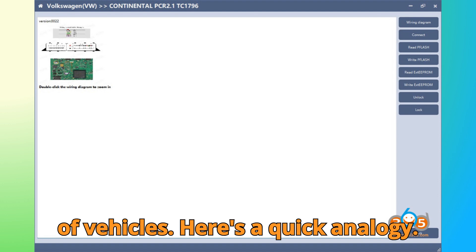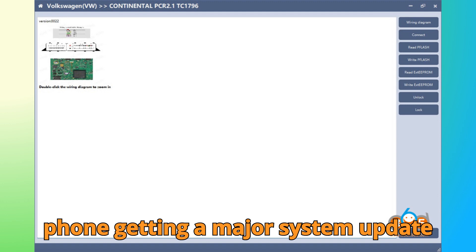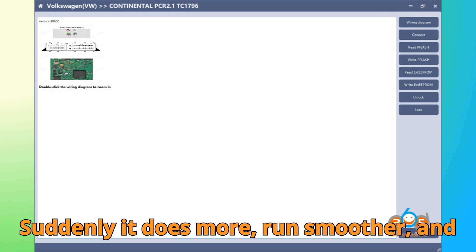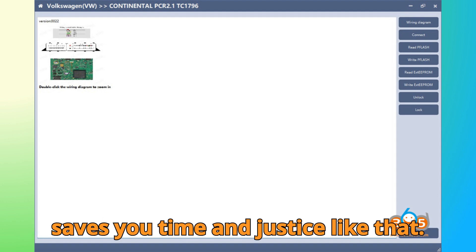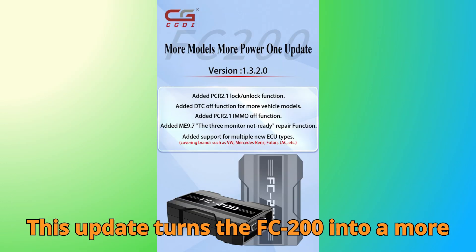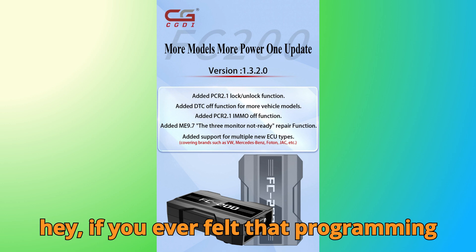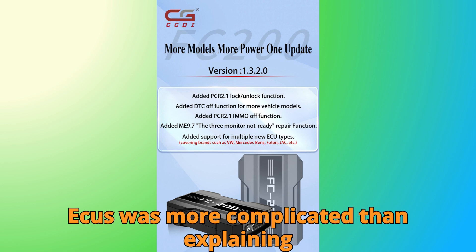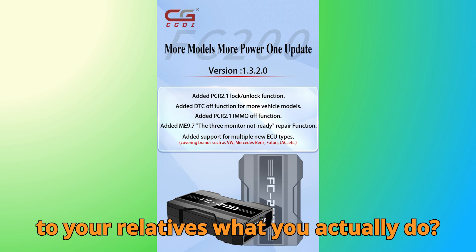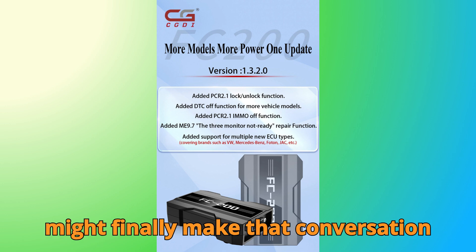Here's a quick analogy: imagine FC 200 as your favorite smartphone getting a major system update — suddenly it does more, runs smoother, and saves you time. And just like that, this update turns the FC 200 into a more complete powerhouse for ECU work. And hey, if you ever felt that programming ECUs was more complicated than explaining to your relatives what you actually do for a living, well, this update might finally make that conversation easier.